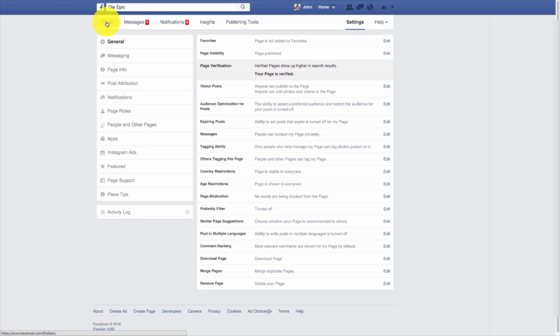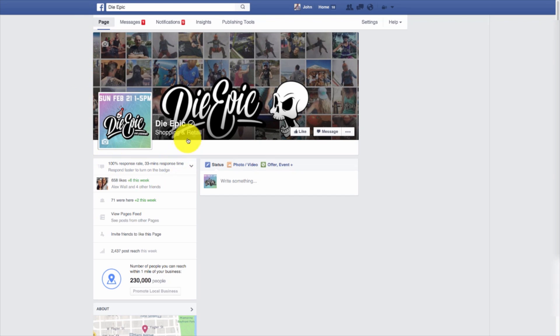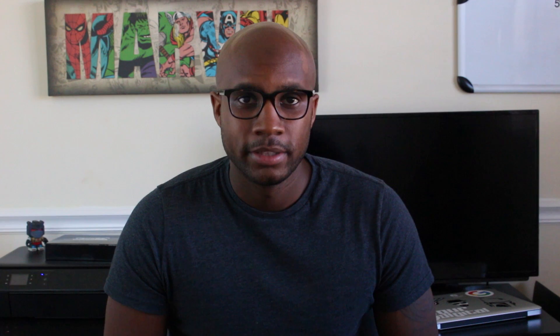Now go back to your page. You should have a nice verified check mark right next to your name. Thank you guys again for watching Digital Block. Just in case you didn't know, we're actually giving away an iPhone lens kit. All you got to do is subscribe right here. Thanks guys.